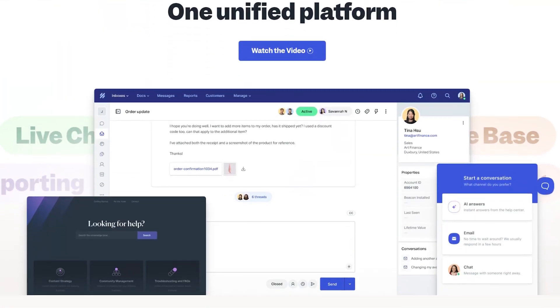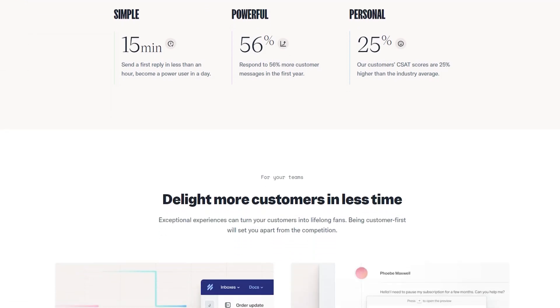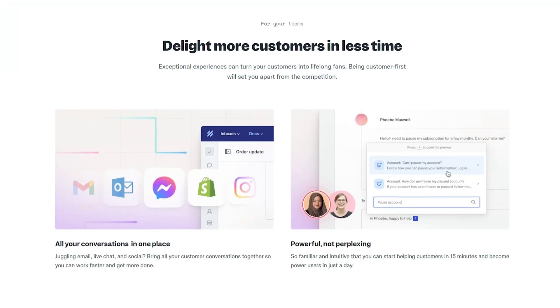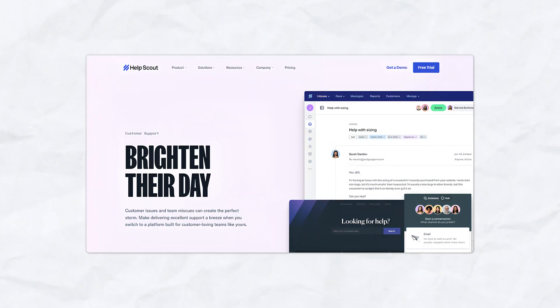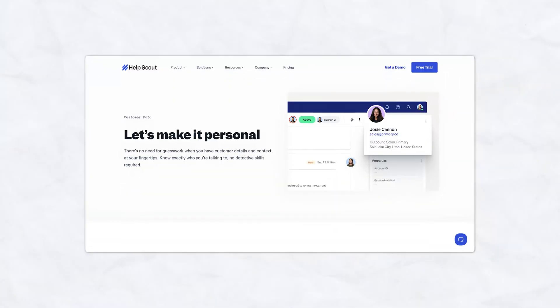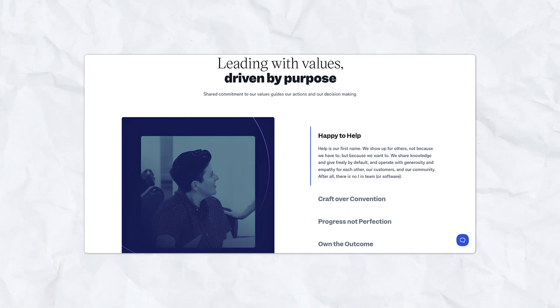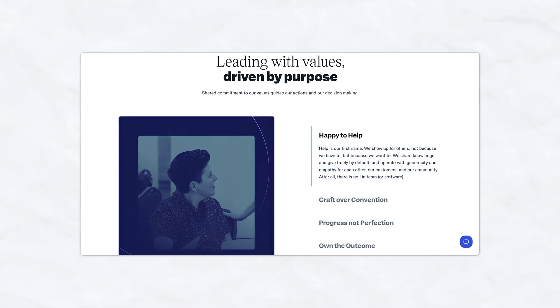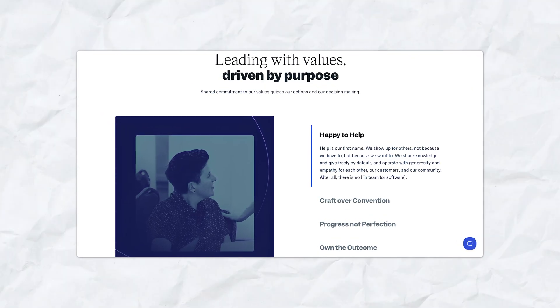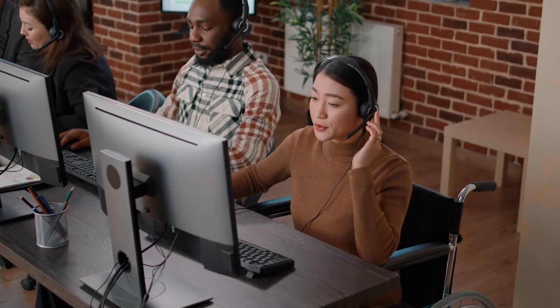What is Help Scout? Help Scout is a cloud-based customer service platform designed to help businesses manage customer inquiries with ease. It was created with the goal of delivering humanized customer service at scale. It's primarily known for its email-based help desk, but it also includes features like live chat, a knowledge base, and customer management tools. What sets Help Scout apart is its emphasis on simplicity and a customer-centric approach.